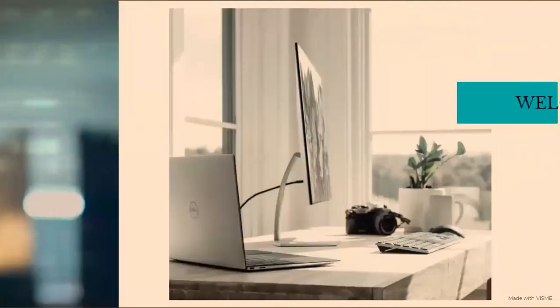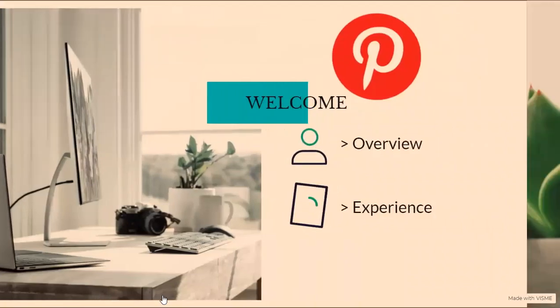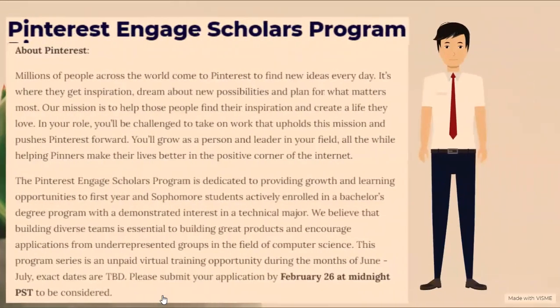Specifically, I'll go over the overview of the program and share my experience with each of the sessions. The Pinterest Engaged Scholars program is dedicated to providing growth and learning opportunities to first-year and sophomore students actively enrolled in a bachelor's degree program with a demonstrated interest in a technical major. One item to note is that this program series is an unpaid training opportunity during the months of June to July.